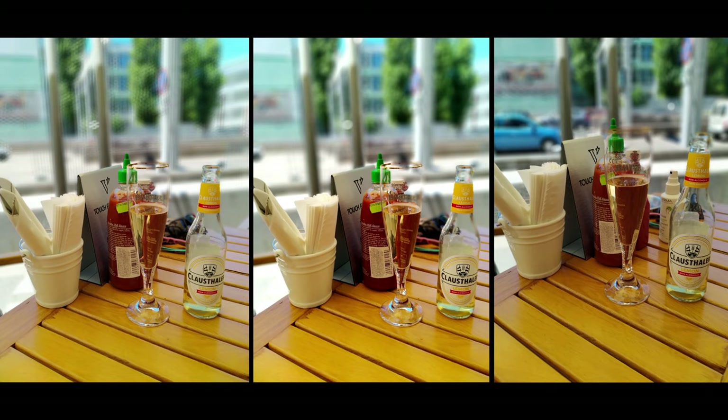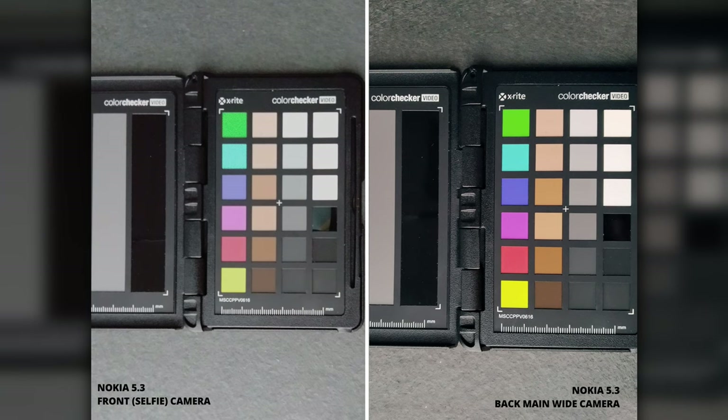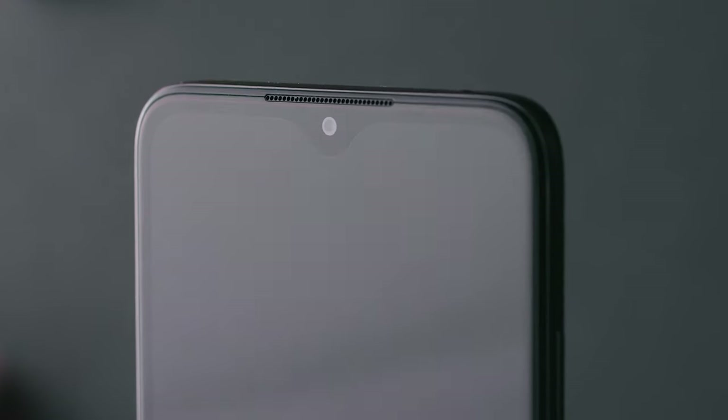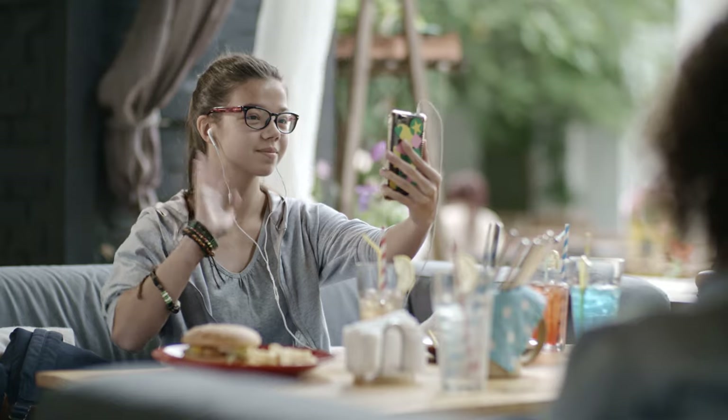The selfie camera could have been better if Nokia had given up the ultrawide and the macro lens and instead invested more in a capable selfie camera. The colors on this one are washed out and photos look soft sometimes. We could prefer fewer cameras for a good selfie camera, especially in times like these where daily video calls are a part of our lives.